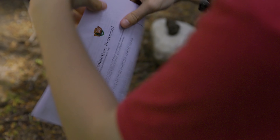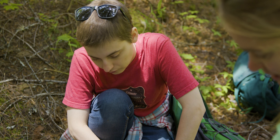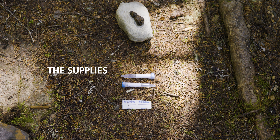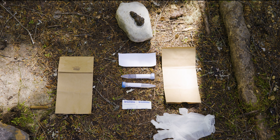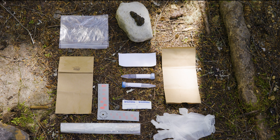Let's pull out all our supplies from the scat collection kit. We have our protocol, which explains step by step what you'll do in the field. We have sampling vials, parafilm to seal the samples, spare labels, two brown bags, gloves, small ziploc bags, a large ziploc bag, and a scale reference to photograph beside the scat.